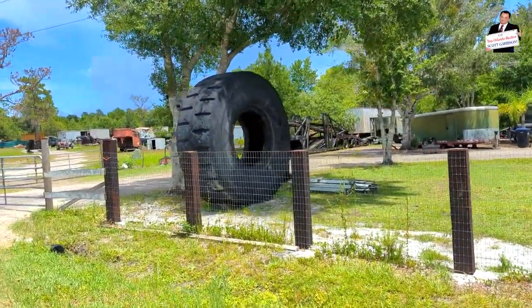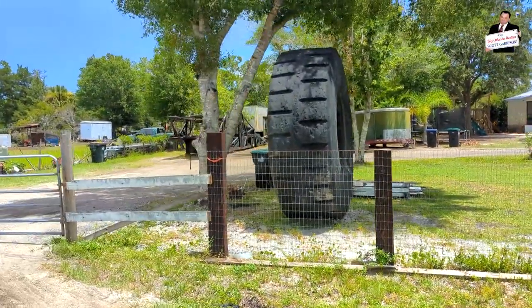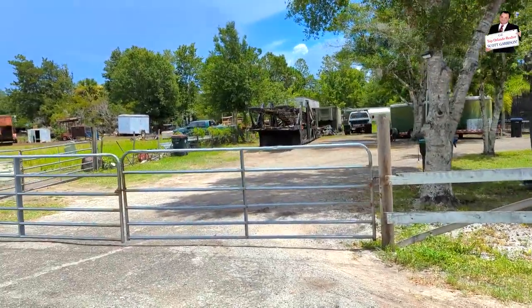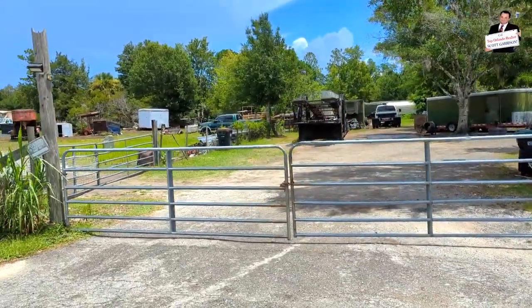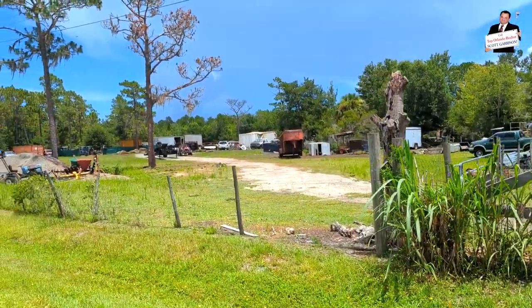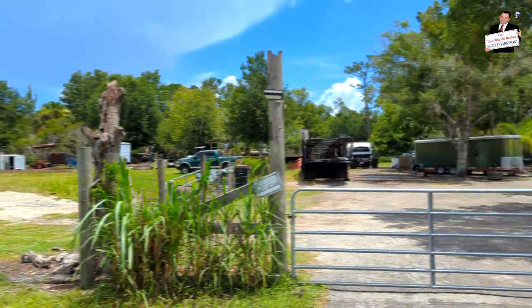So you do the white-collar work of figuring out what it takes to make it buildable. What do you think this land is going to be worth when you go to build a house on it? You'll see how beautiful it is in just a minute.